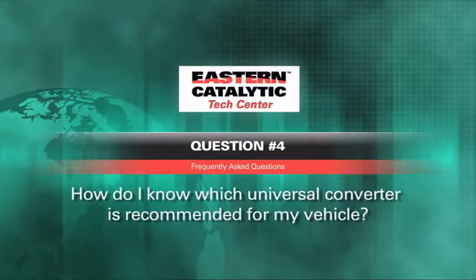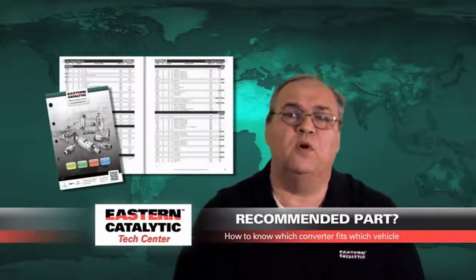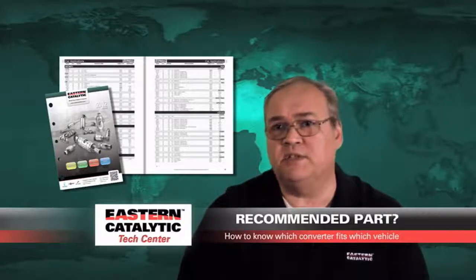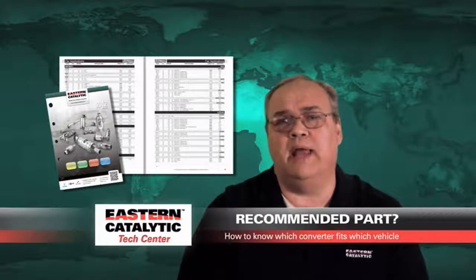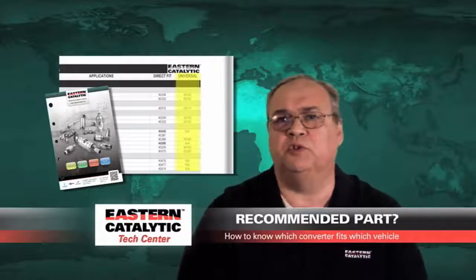Question number four: how do I know what universal converter is recommended for my vehicle? Most manufacturers will list in their catalogs what converter they use to build their direct fit units. In the case of Eastern Catalytic, if you go to our catalog and look up the actual direct fit for your car, under that listing you'll find the actual universal converter that we use to build that direct fit.